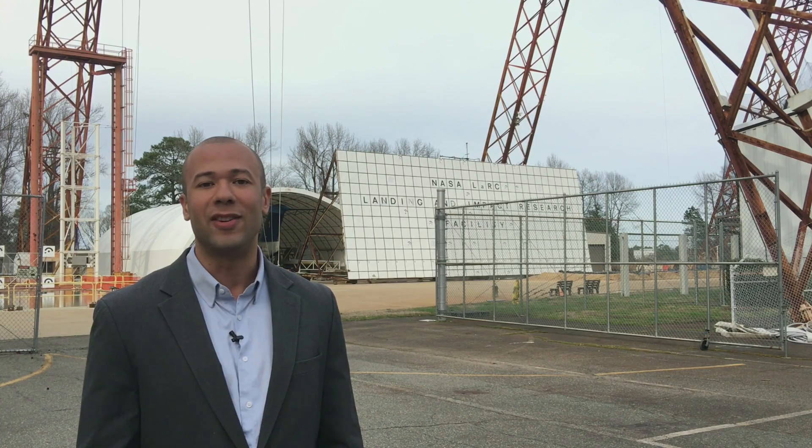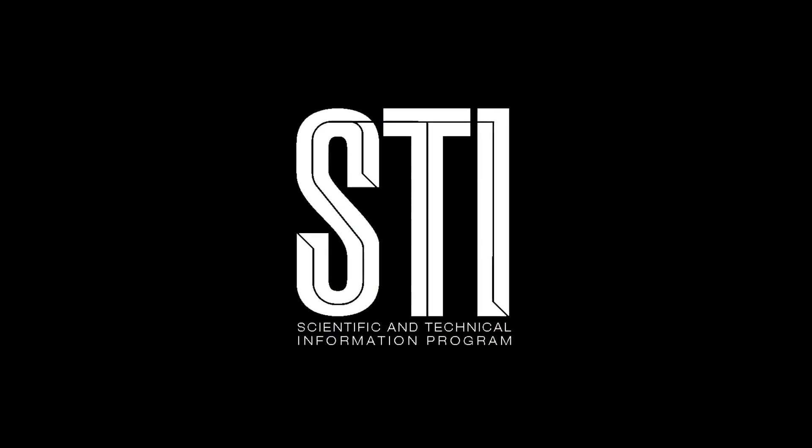Thanks for watching, and we'll catch you next month.